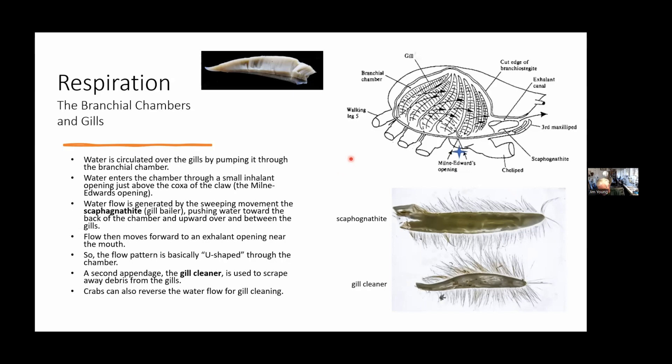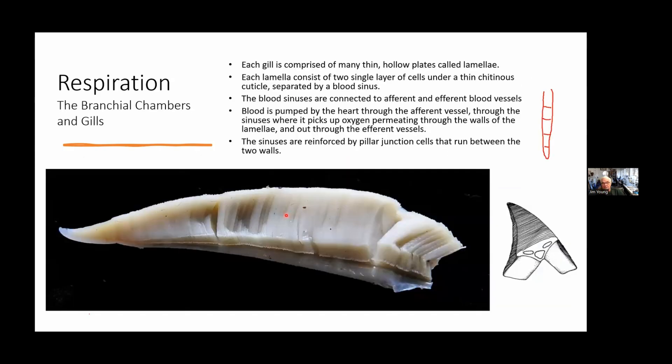The gills themselves are comprised of a whole series of thin hollow plates called lamellae. Each lamella consists of a layer of cells under a very thin chitin cuticle — just one single layer of cells — separated by a blood sinus. Blood circulates through these sinuses. To keep the lamellae from separating, bulging out, or collapsing, there are cells called pillar junction cells that reinforce the configuration. Years ago I was doing a study on crabs off the East Coast near a polluted area off New Jersey — there was a disease called shell disease that also affected the gills. I could section the gills microscopically and see these pillar junction cells.